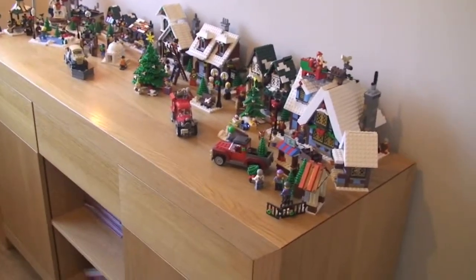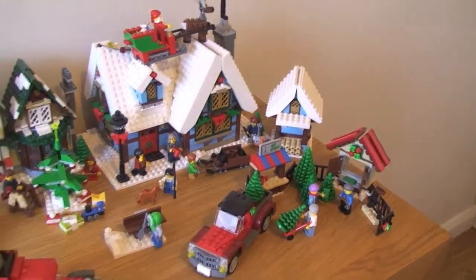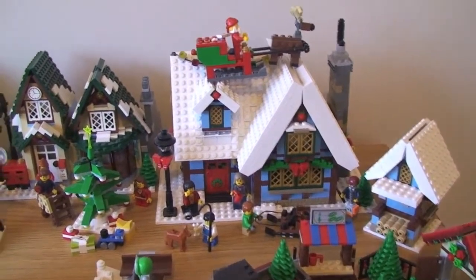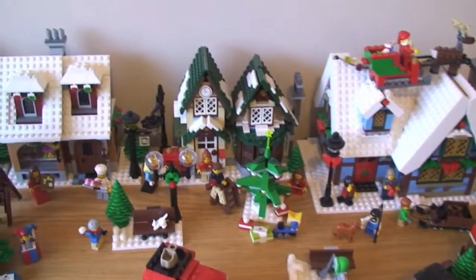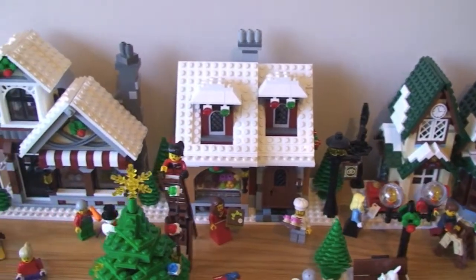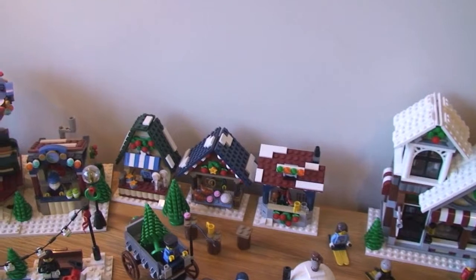Let's have a quick look at all these sets together. We can see the Christmas tree stand and truck — some of these are scattered around to make the scene look how I wanted. There we have the Winter Village Cottage, with Santa on his sleigh going over the top. Next to that we have the Winter Village Post Office, the Winter Village Bakery, the Winter Village Toy Shop, and finally the Winter Village Market.